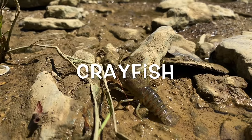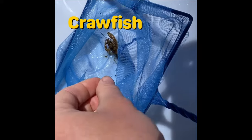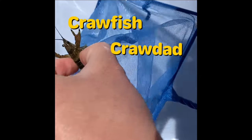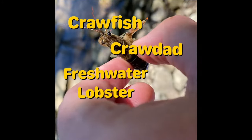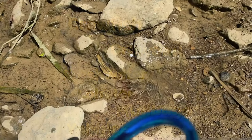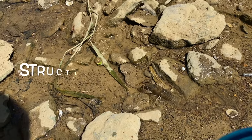Crayfish are common creatures found in our creeks at the Parklands. They go by many different names like crawfish, crawdad, freshwater lobster, mudbugs, or yabbies. But no matter what you call them, they are defined by special structures and adaptations.